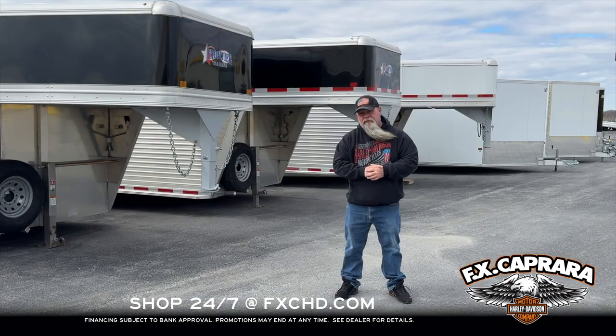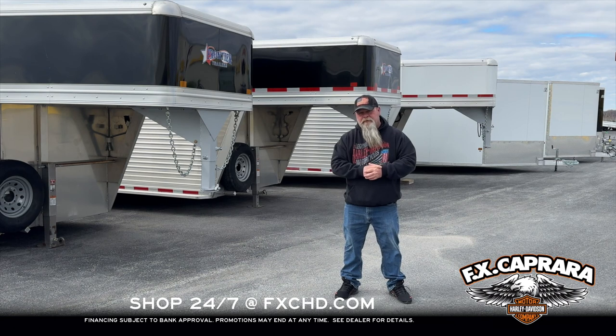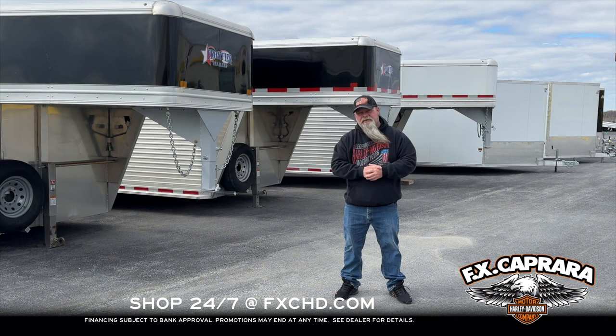Spring is upon us. I know you're going to start moving your livestock around — we've got the trailers for you. Give us a call: 315-583-6177. Or stop by and see us at Exit 42, Adams Center, New York.